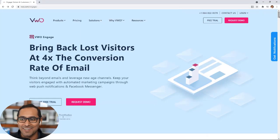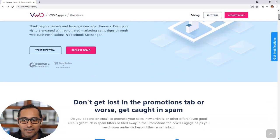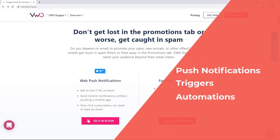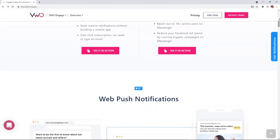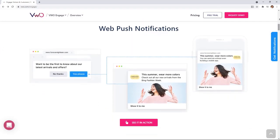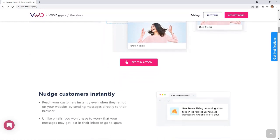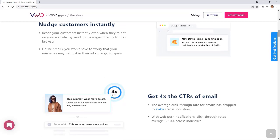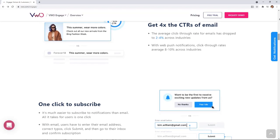Number three is VWO Engage, which used to be called Push Crew. It is still a leading web push notification tool that works on both desktop and mobile. It lets you create push notifications with entry and exit triggers, and has automation features built in — from segmentation and analytics to A/B testing and personalized one-to-one notifications. However, some segmentation features are limited and harder to set up. The price also went up when it was rebranded under the VWO brand, but it integrates well with the whole VWO suite. If you're already using VWO Visual Website Optimizer for conversion optimization, this could make sense — that's why it's number three on our list.